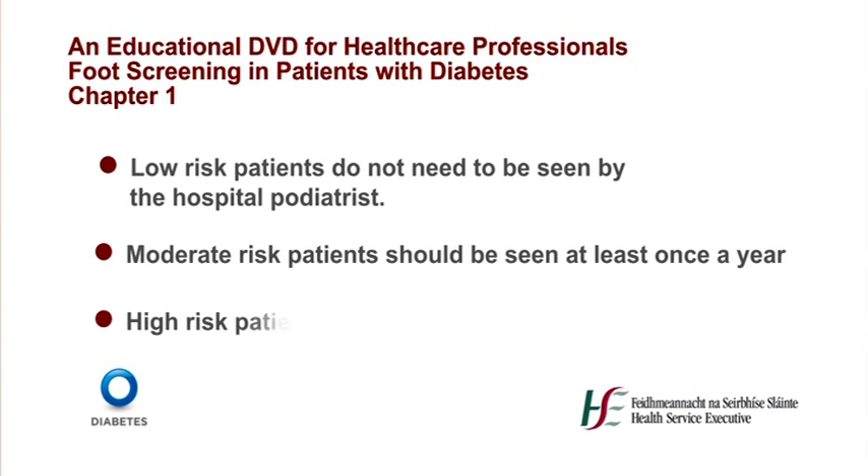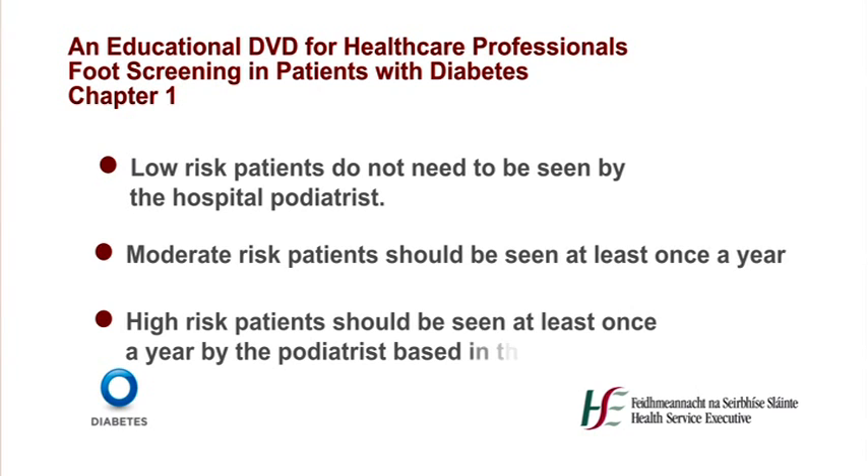High risk patients are those who have a history of a healed foot ulcer and also belong to this category. These patients should be seen at least once a year by a podiatrist based in the hospital specialist foot protection team or foot service. Active foot disease patients need to be seen immediately and should be seen within 24 to 48 hours of referral by the podiatrist based in the specialist hospital foot protection team or foot service.